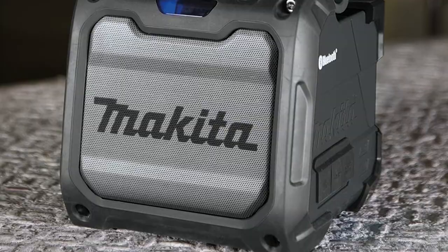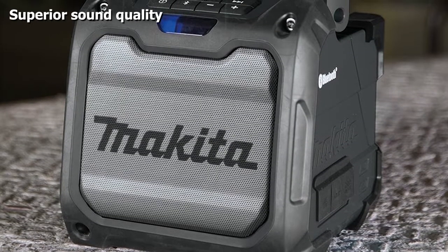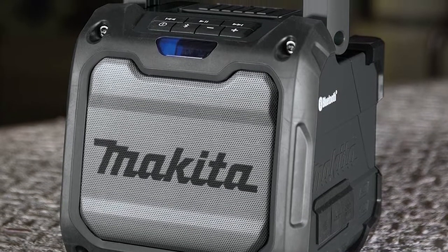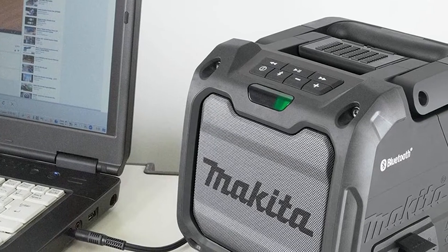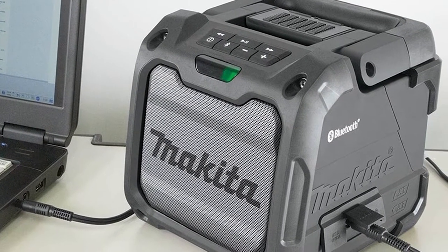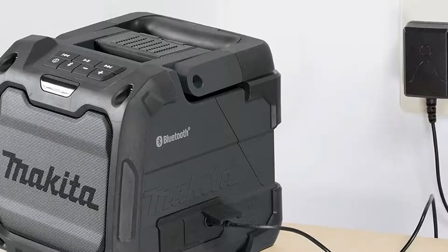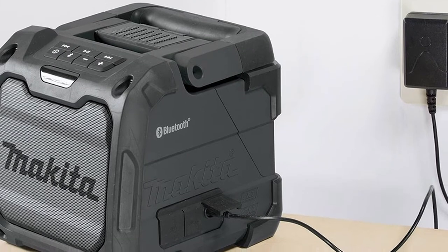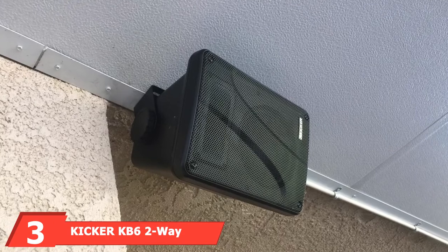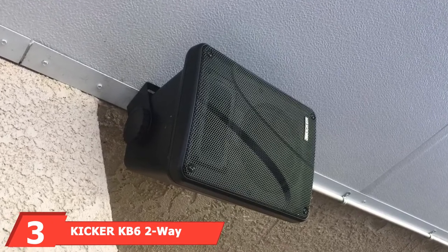Makita's garage speaker offers wireless Bluetooth connectivity and an auxiliary port for wired streaming. You even get a USB port to charge your phone, which you can store in the integrated rear foam holder. It's also battery powered using Makita's interchangeable 12V and 18V lithium-ion batteries, good enough for up to 32 hours of runtime.